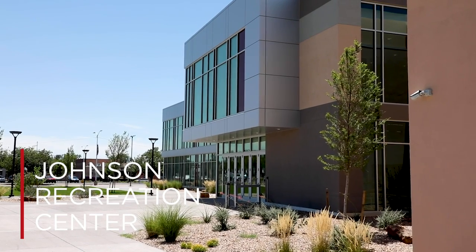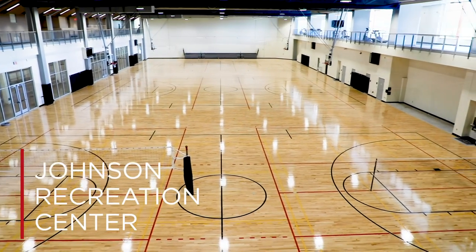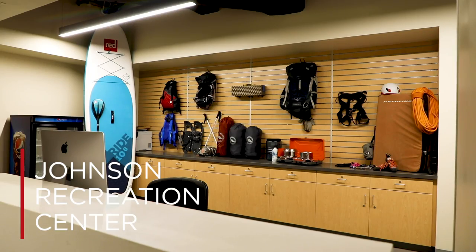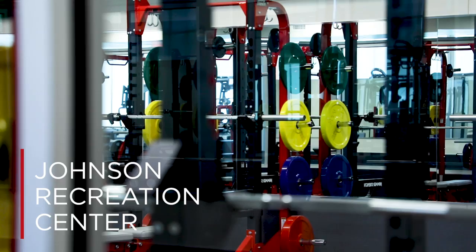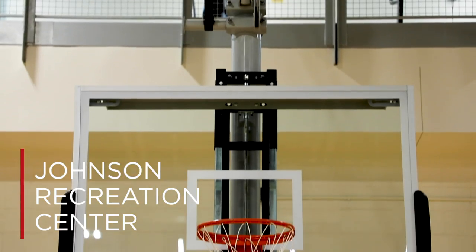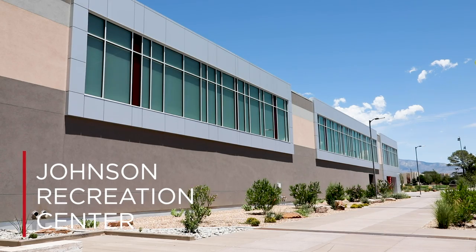Scheduled to reopen in the fall of 2020, parts of Johnson Recreation Center have been entirely renovated. With a new elevated running track, area for the outdoor adventure and bike shop, a cycling studio, training rooms, an upgraded gym, and so much more, the Johnson Recreation Center has a lot to look forward to and boasts one of the greatest campus glow-ups in recent history.